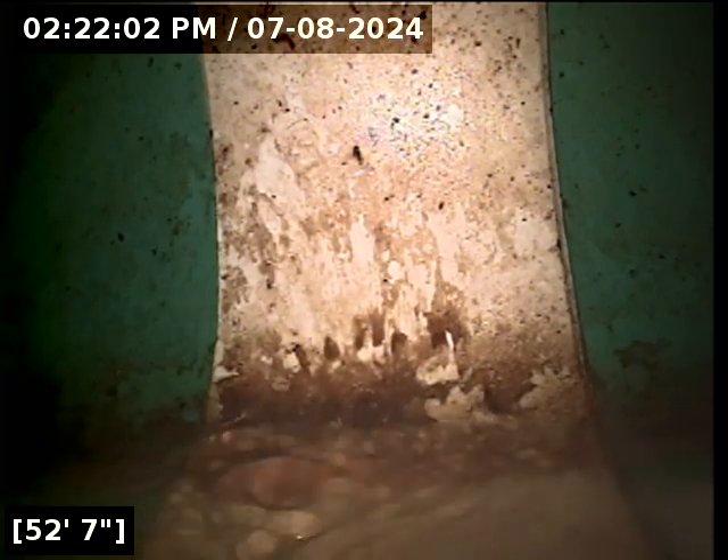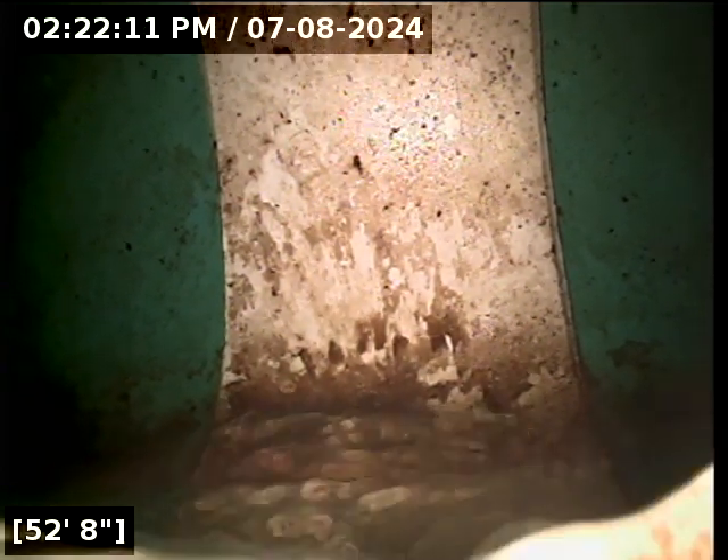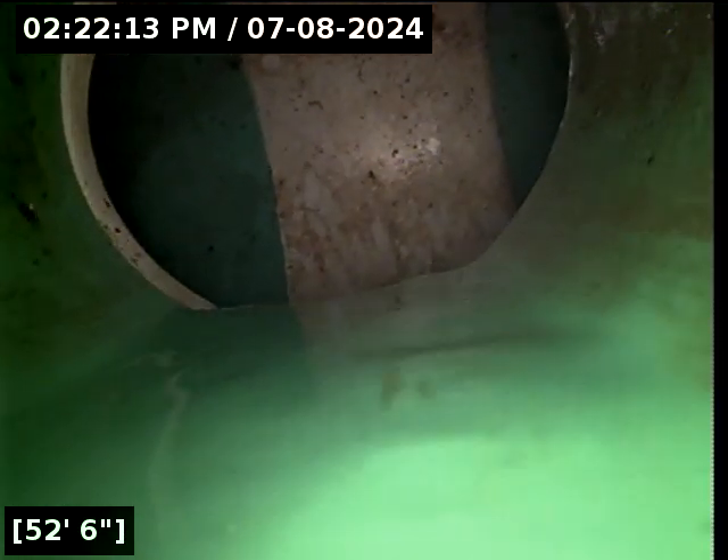We've reached the main here at 52 feet. We're going to locate that really quick while the line drains out. Then we'll have another look — this is one of those lines. The thing is so clean that the water flow isn't even obscuring my view. I can tell you right now, we're not going to find anything on our way back.